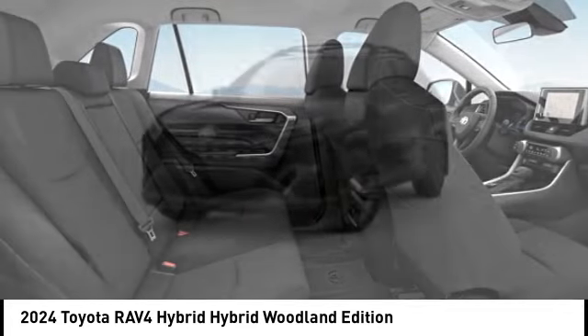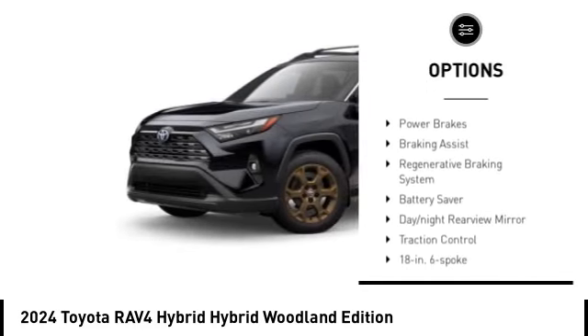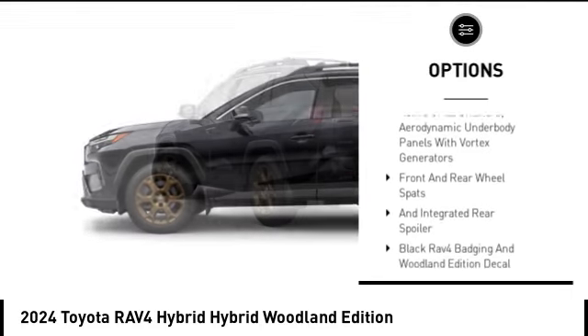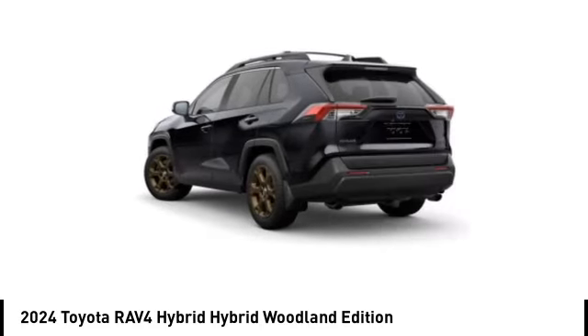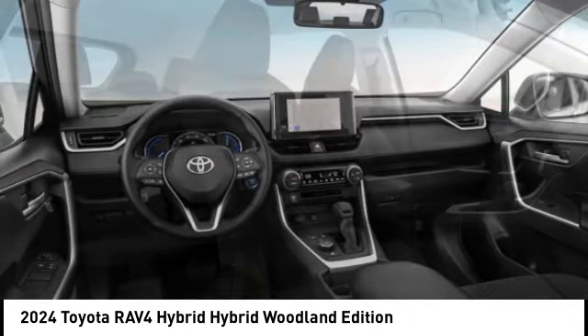Here are some of this vehicle's great options: emergency braking preparation, active grille shutters, stability control, tire pressure monitoring system, power brakes, braking assist, regenerative braking system, battery saver, day/night rear view mirror, and traction control.